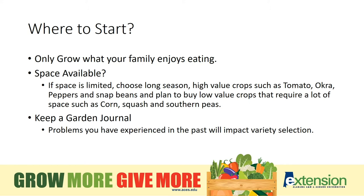If space is limited, choose longer season crops or high value crops, such as tomato, okra, peppers, and snap beans, and leave the low value crops to purchase at the local farmer's market. Keep a journal each year so that you know what varieties you have grown in the past and the success that you've had, so that you will continue to be successful from year to year.